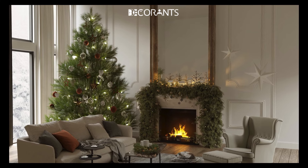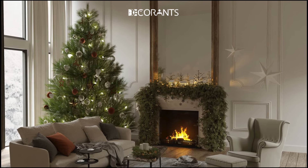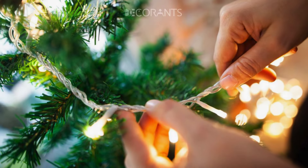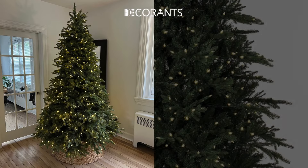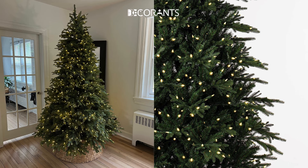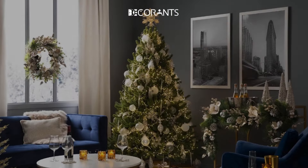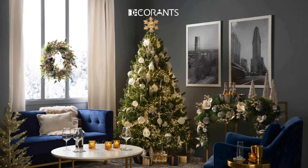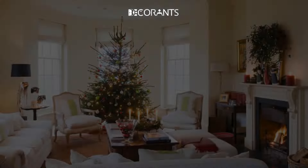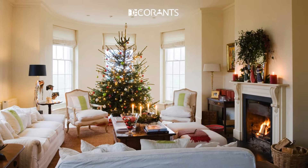The Christmas tree is the centerpiece of your living room — the heart of holiday magic. Whether you prefer the classic scent of a real tree or the beauty of an artificial one, choosing the right size and style for your space is key. For smaller rooms, go for a slim or mini tree that makes an impact without overwhelming the room. If you have more space, a full-bodied tree creates a stunning focal point.